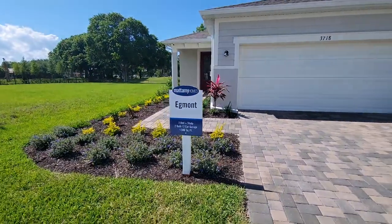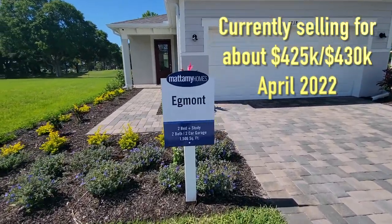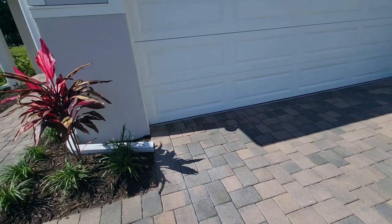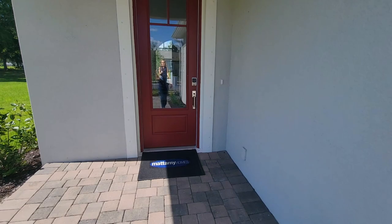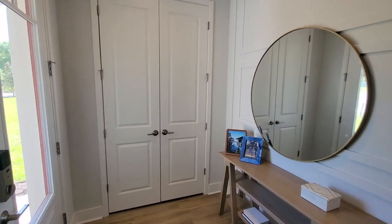So those two I showed you were the villas — they were attached. This one here is a single family home and it is called the Egmont. Here's a view of the outside — it's pretty similar in size: two bedroom with a study, two bath, two car garage, 1,500 square feet. You do get a paver driveway here, which is super nice, plus a very nice landscaping package. This has more of an actual entry foyer. You do have a little closet here, which a lot of people love to have as a coat closet.